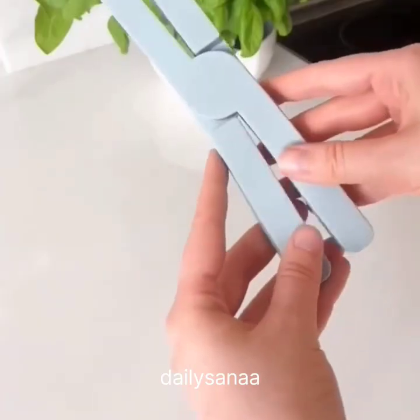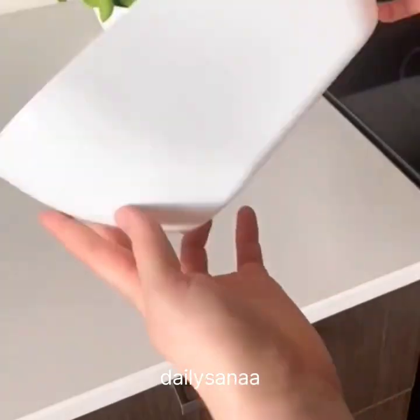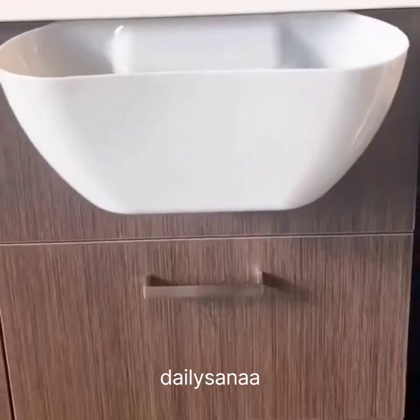Amazon Kitchen Favorites. First are these foldable trivets — they come in a pack of three and really help save kitchen space. Second is this over-the-cabinet bin that makes it so much easier to throw away food scraps while cooking.